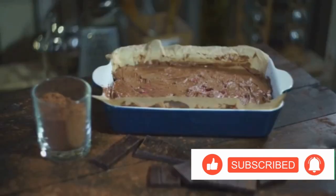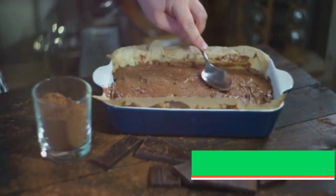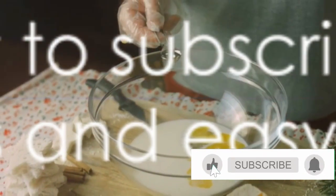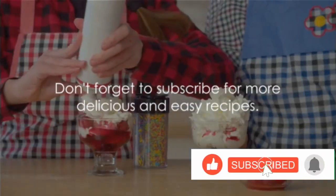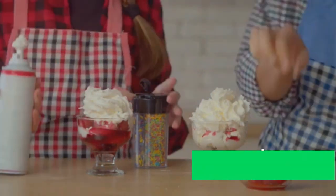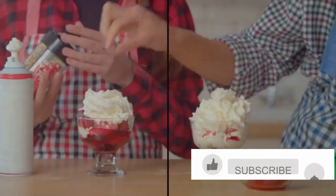Now it's your turn to take the reins. Try this recipe at home. Experiment with it — maybe add a hint of vanilla or a dash of cinnamon. Share your results, your triumphs, and even your delightful disasters. And remember, if you enjoyed this video, don't forget to subscribe for more delicious and easy recipes. Happy cooking!